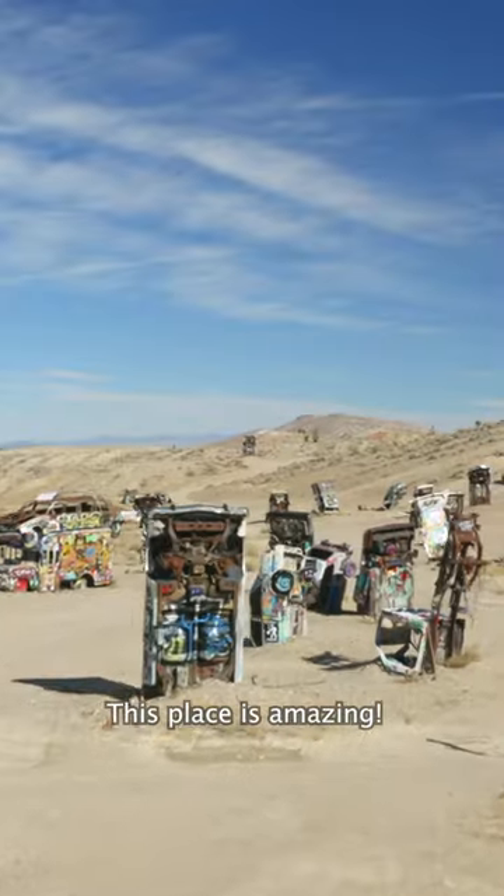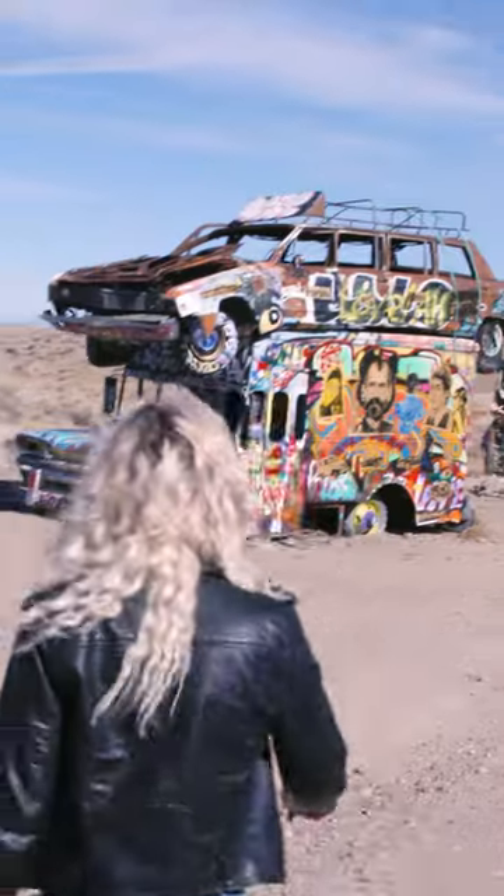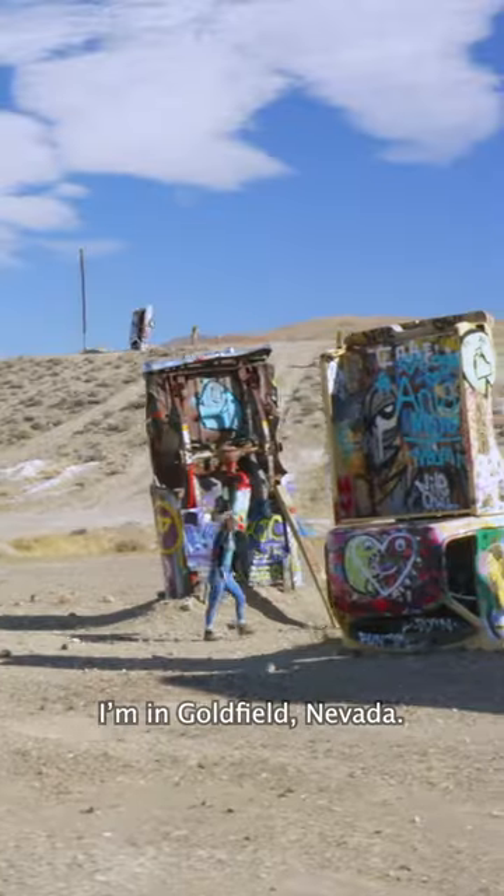Oh, this place is amazing! Wow! I'm in Goldfield, Nevada.